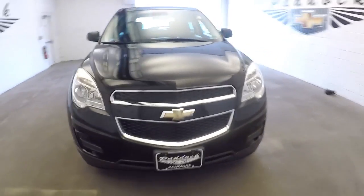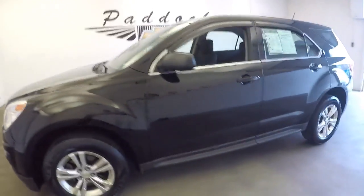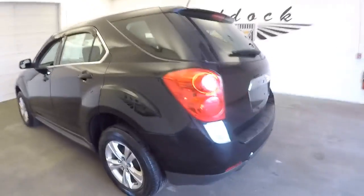Here's a 2013 Chevrolet Equinox LS, black exterior paint. It's got some miles on it, but the exterior is in pretty good condition, so I'm sure the price will be right.